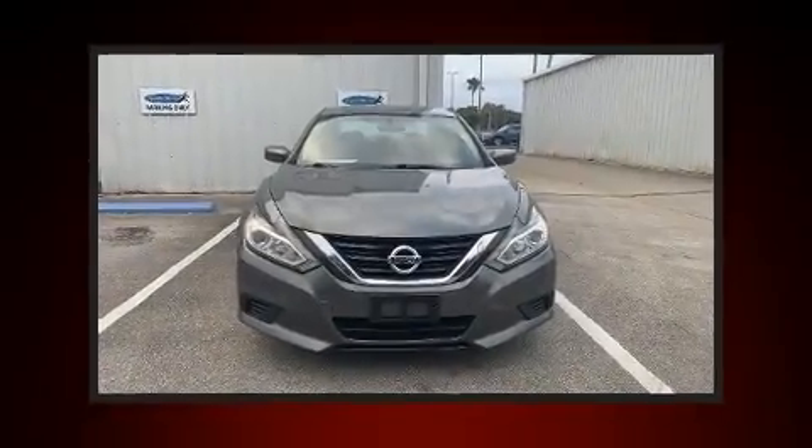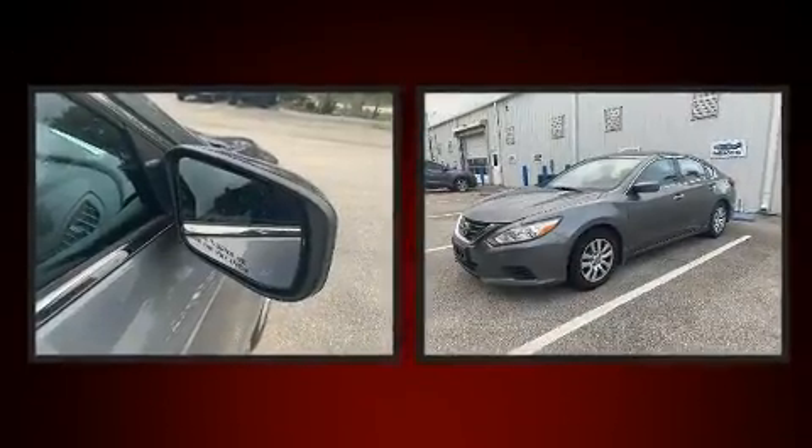Here's a great deal on a 2016 Nissan Altima. This four-door, five-passenger sedan is still under 75,000 miles.